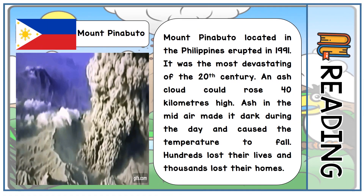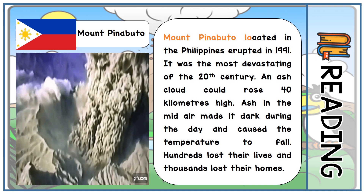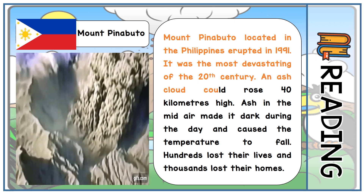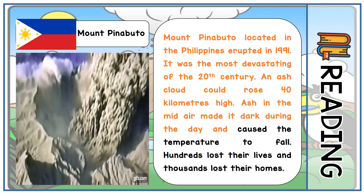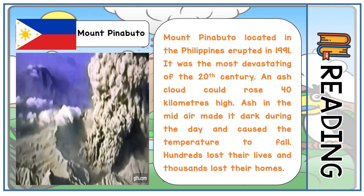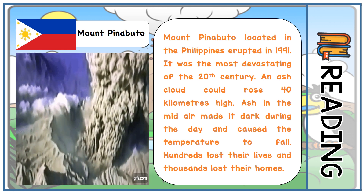Next is Mount Pinatubo. Mount Pinatubo, located in the Philippines, erupted in 1991. It was the most devastating of the 20th century. An ash cloud rose 40 kilometers high. Ash in midair made it dark during the day and caused the temperature to fall. Hundreds lost their lives and thousands lost their homes.